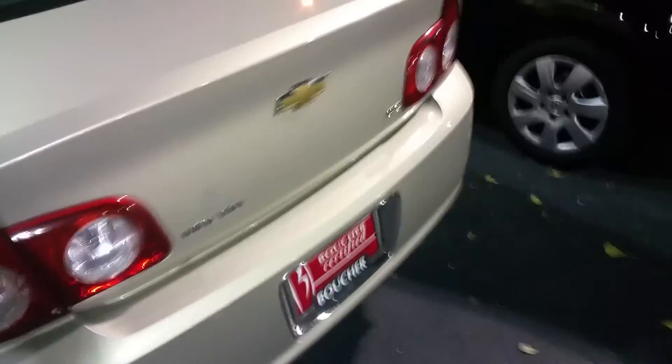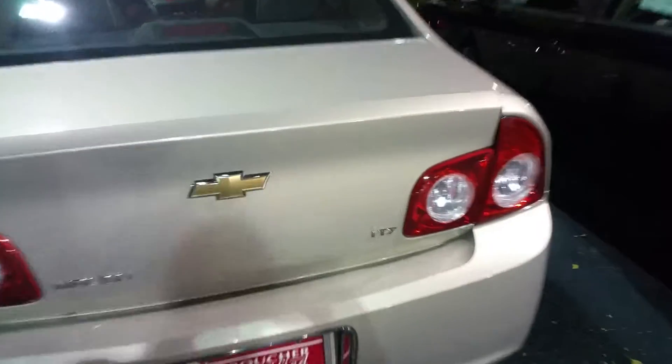As you can see there, give you a shot of the back — really clean, lots of trunk space in the Malibu. This one still has the floor mats, really nice, great condition there as well.